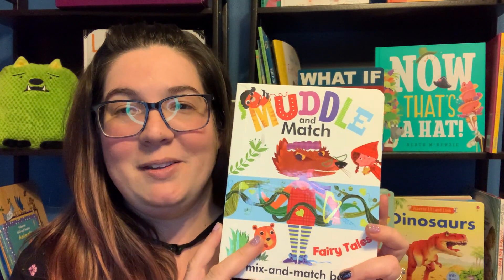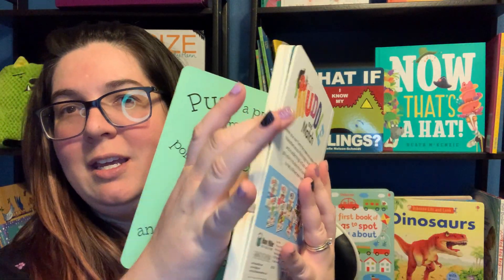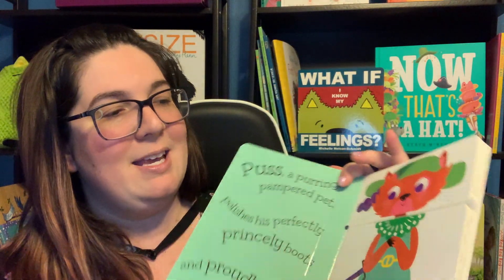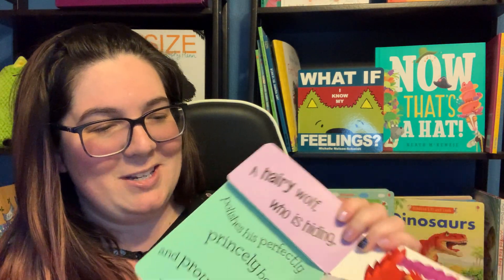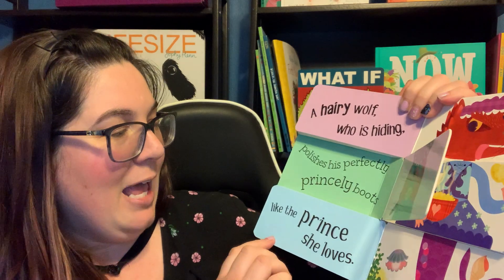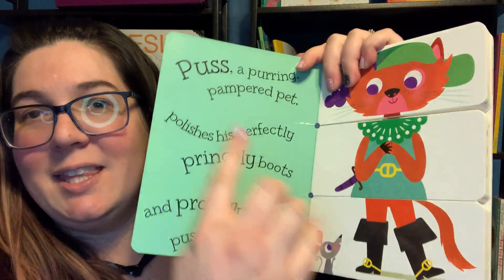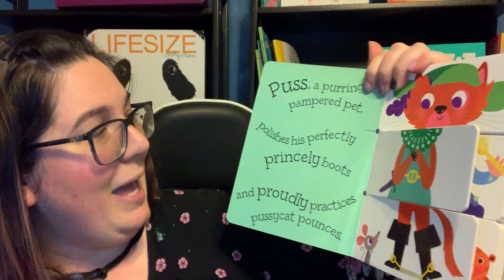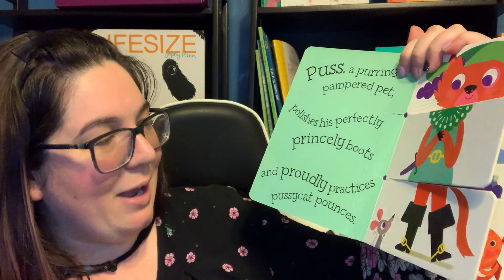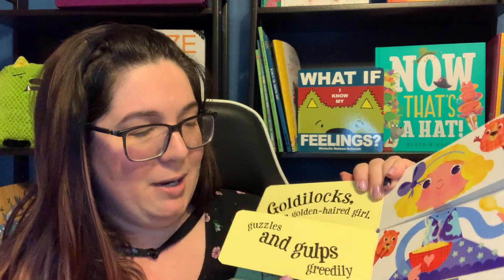Also working on letter sounds, we have these Muddle and Match books. Each is designed to focus on about five or six letter sounds, and they have three sections each. This is Muddle and Match Fairy Tales, and the idea is that kids can pick three different sections and make a little mixed-up fairy tale — a silly little story. These focus on specific letter sounds. For example, if you have all the same page, this one is the letter P: 'Puss, a purring pampered pet, polishes his perfectly princely boots and proudly practices pussycat pounces.' There's a lot of the letter P in there to practice that sound and to look for it in the words.